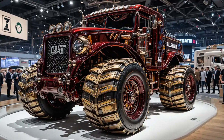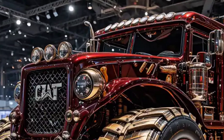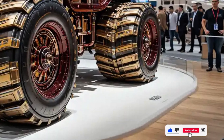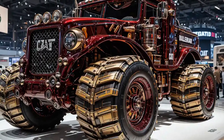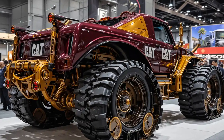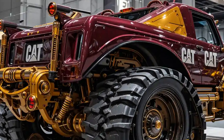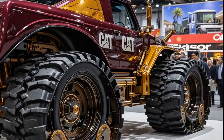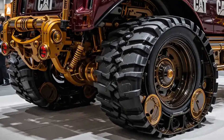From the moment it rolls into view, the presence of the new Cat D11 is impossible to ignore. Its massive frame commands attention, but it's the refinements in its design that signal evolution. Cat hasn't just made it bigger — they've made it smarter. The iconic black and yellow exterior is still here, but now enhanced with ultra-durable coatings that resist wear from heat, cold, and intense terrain abuse. The machine sits confidently on massive ripper-equipped tracks that are more efficient and rugged than ever before, giving operators the kind of traction and durability they've only dreamed of.